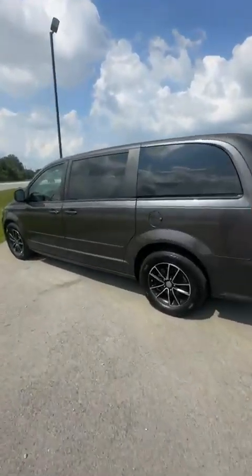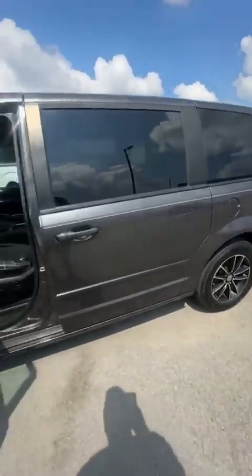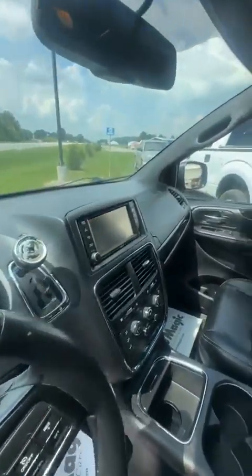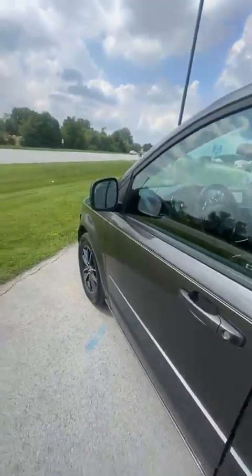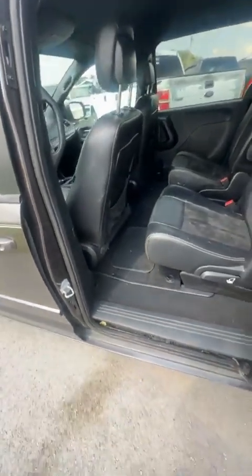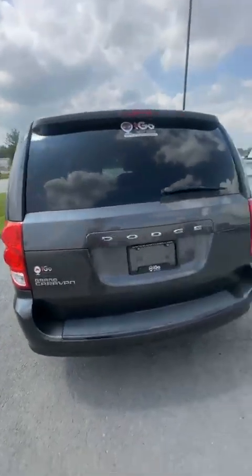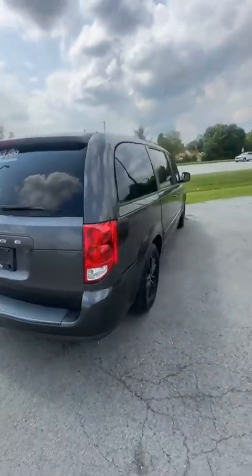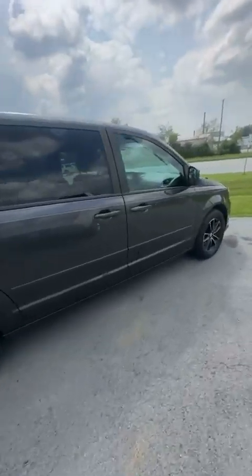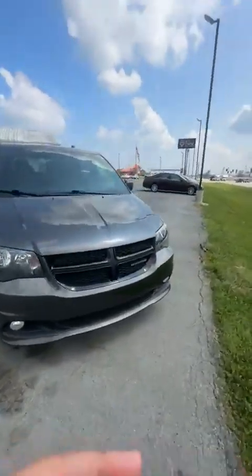We have two vans — we got the white one that y'all have seen on the lot for five days, and then we have this one right here, really nice van. This one does have some options in the back and it does have the stow-and-go — a lot of the customers like the stow-and-go seats. So yeah, another nice van.